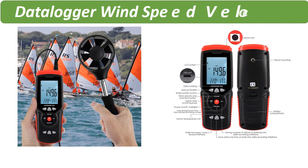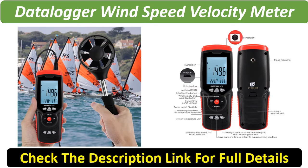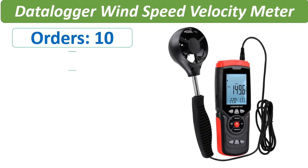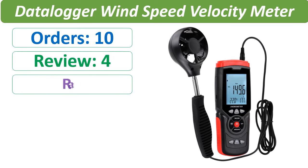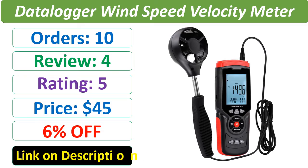Number 1. Check description below for product link and full details.